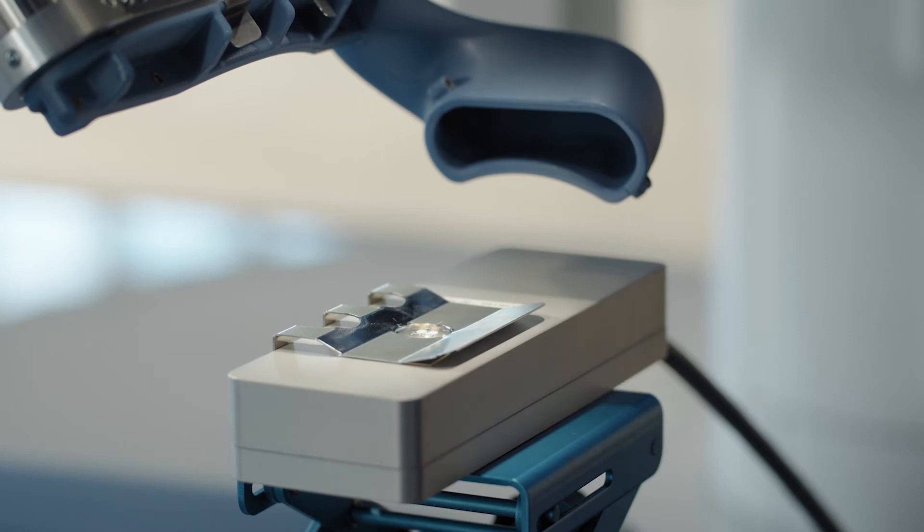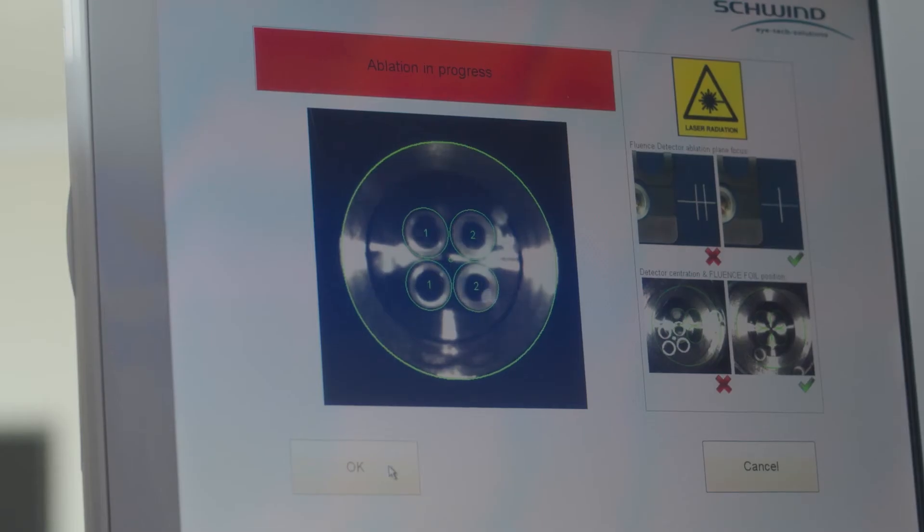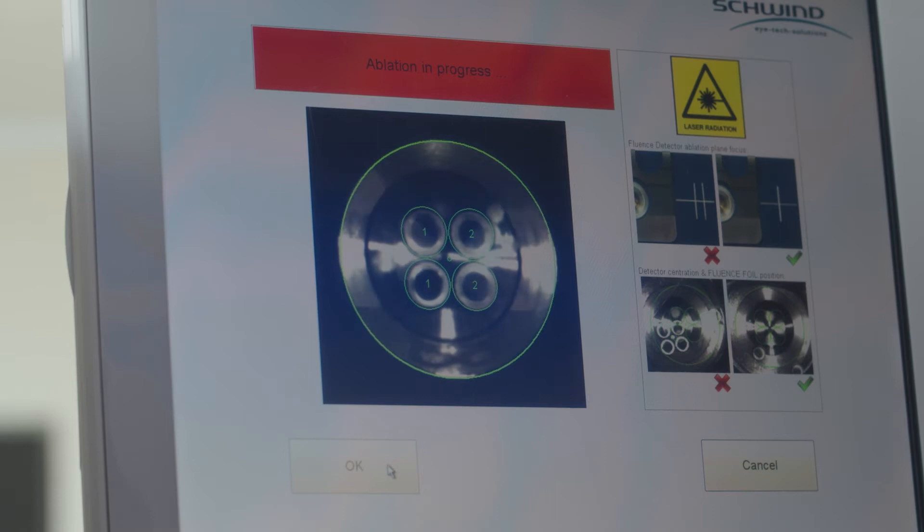Now, let us talk about some other advantages of the Amaris laser. Every two hours, you perform a fluence test, which is easy and fast. An interactive software guides you through this process, and you do not need a key operator for that.